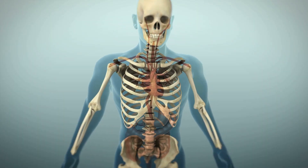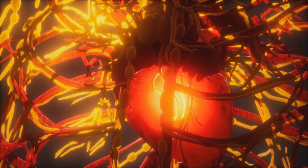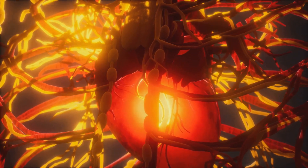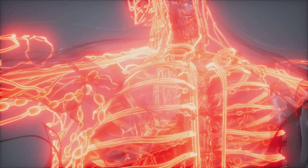The right ventricle, a muscular chamber, then takes center stage. It contracts with a force, propelling the deoxygenated blood through the pulmonary valve into the pulmonary artery. The destination? The lungs, where carbon dioxide is swapped for fresh oxygen.